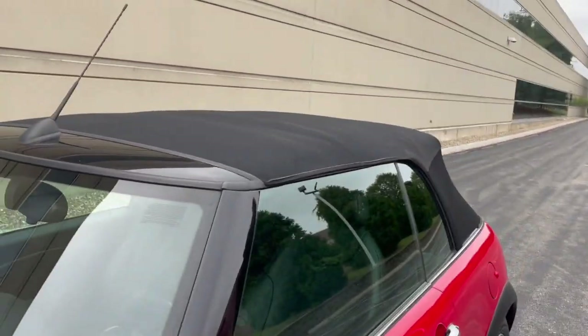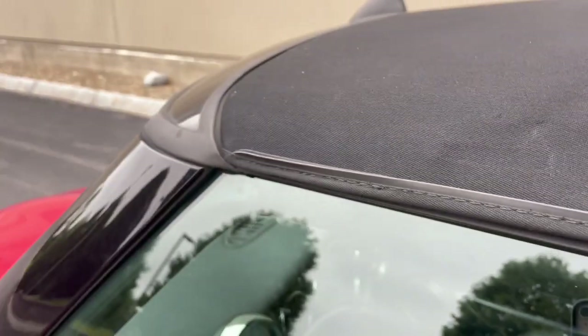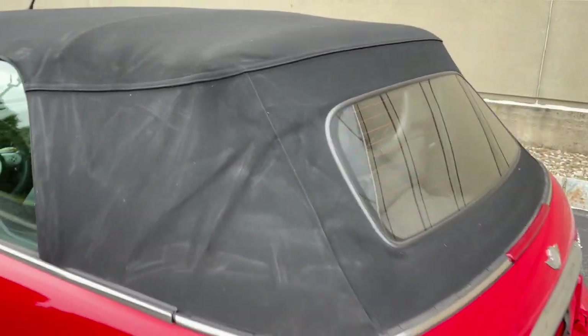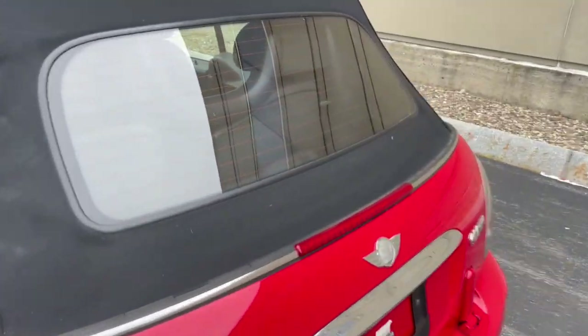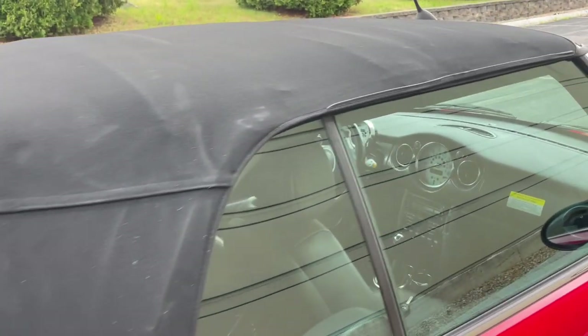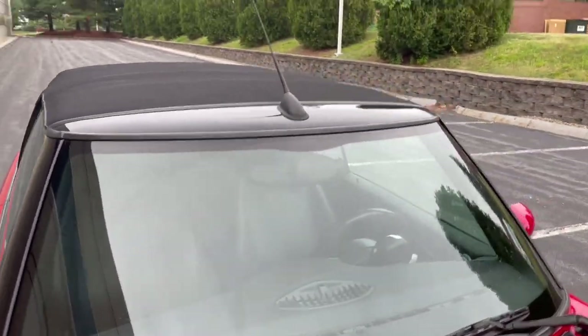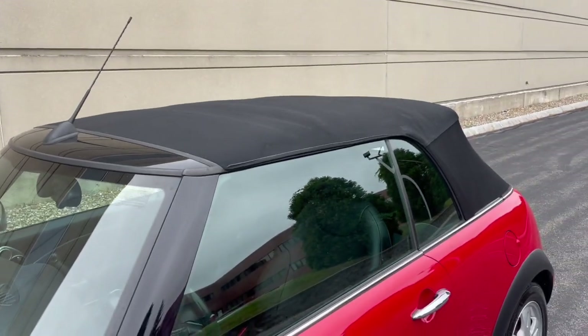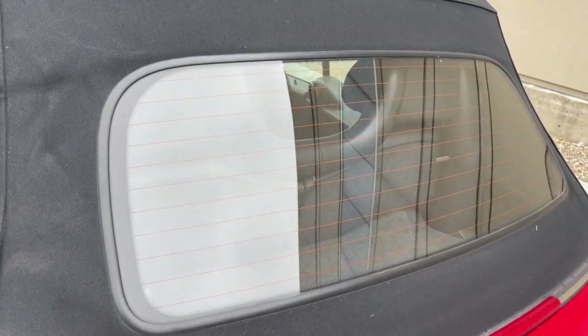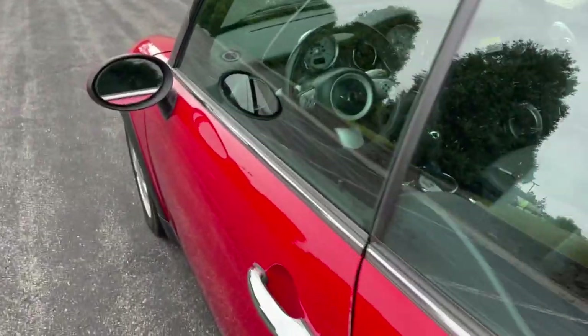The convertible top is in excellent condition. It's got a couple of marks just from folding it, but the sides and top are in beautiful condition — just a little bit of wear that looks a little worse on camera. There are no tears, no rips, nothing. I'm probably overdoing it and nitpicking because anyone else in their right mind would say the top is in excellent condition. The other nice thing is that it has a glass rear window with a rear defroster, which is always a great feature in a convertible.